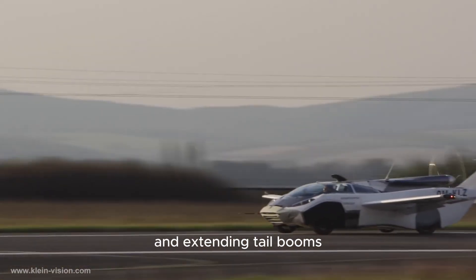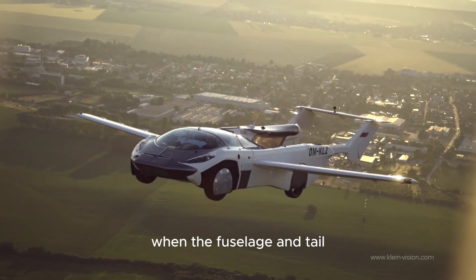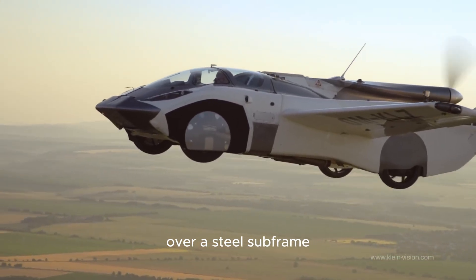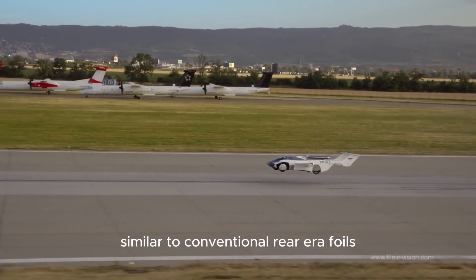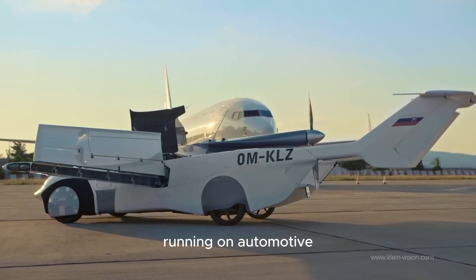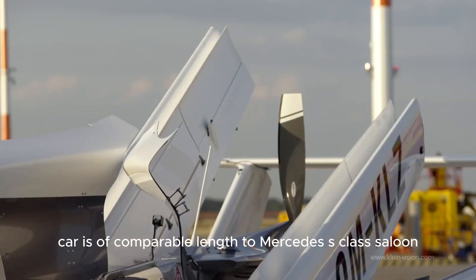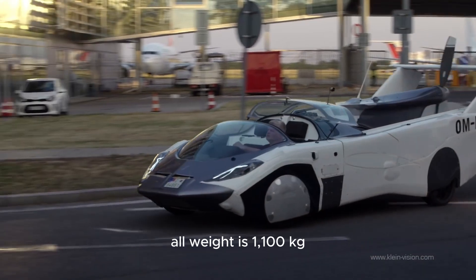For flight, the Air Car is fitted with fold-out wings and extending tail booms carrying a high tail. A pusher propeller is permanently installed, and a safety parachute is also included. Construction is primarily a semi-monocoque of carbon fiber composite over a steel subframe. Power is provided by a 1.6-liter BMW road car engine running on automotive petrol, delivering 104 kilowatts. The prototype is comparable in length to a Mercedes S-Class saloon at 5.2 meters, with an overall weight of 1,100 kilograms.